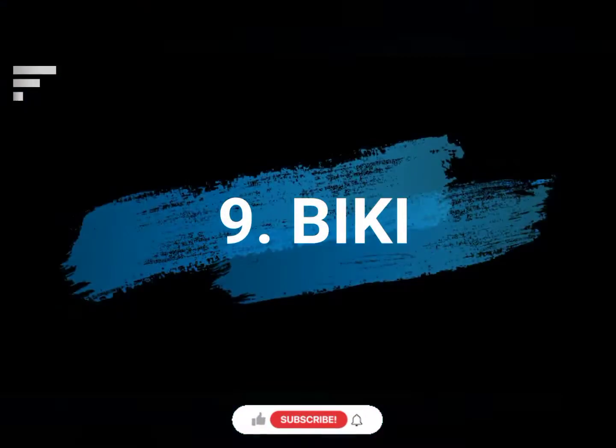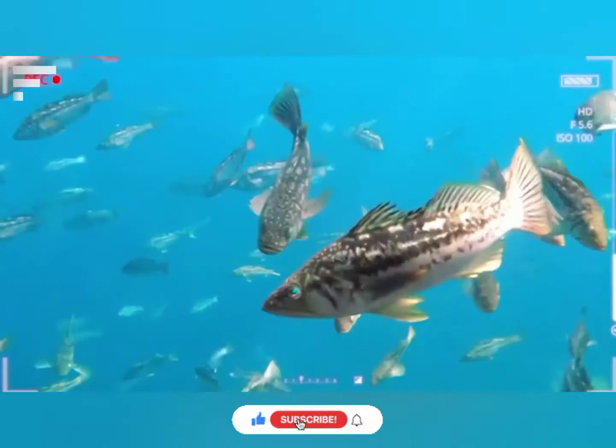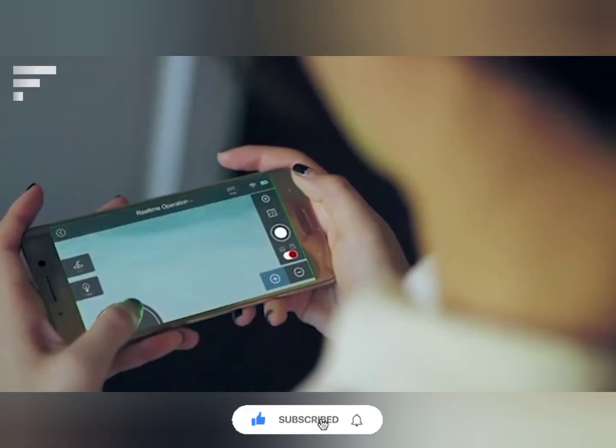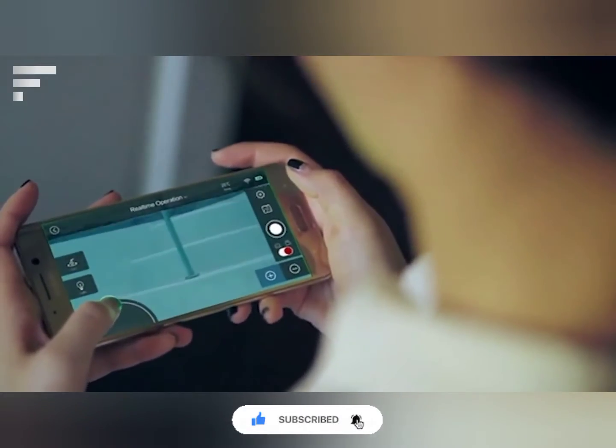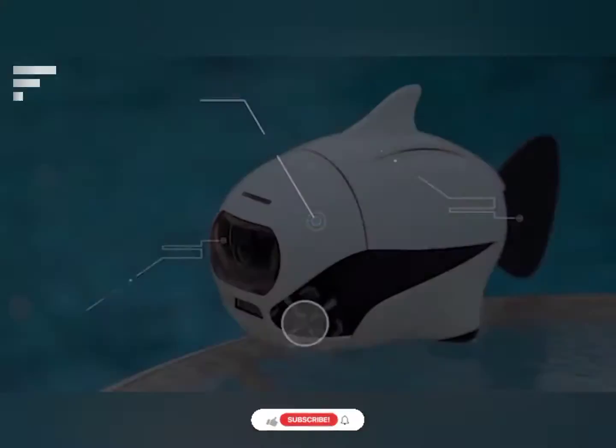Bikki. This robot drone reaches a speed of 1.12 miles per hour and can reach a depth of up to 196 feet. To control the movements, you use a mobile application or a special controller that works up to 10 meters underwater.